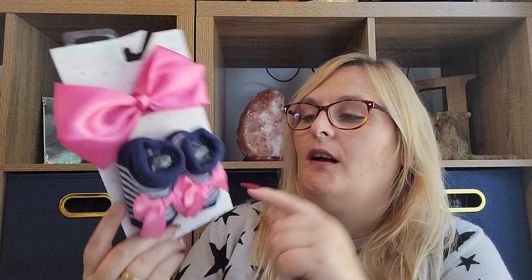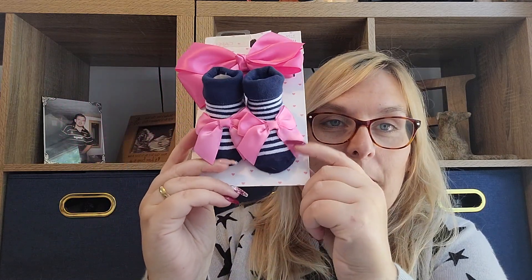I picked this one up from TK Maxx — it's not everybody's taste but it was just too cute. It's a big pink hair bow and some little socks with big pink bows on. Just cute — I thought it was cute!